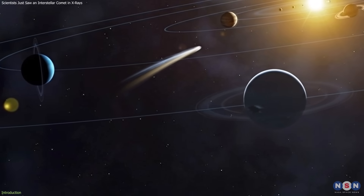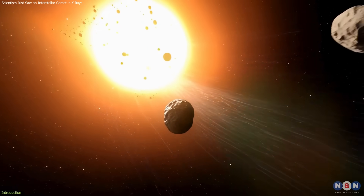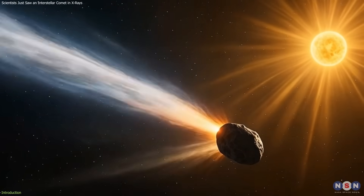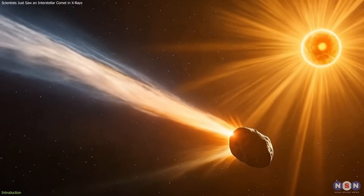This kind of observation is uncommon, and offers a new way to study the composition of material formed around other stars. The data adds an important layer to ongoing efforts to understand how interstellar objects behave and what they're made of.